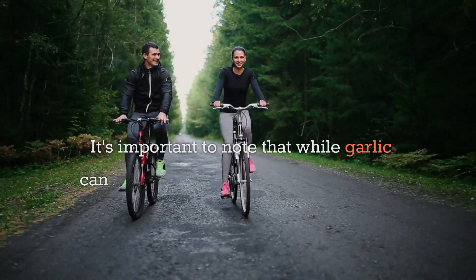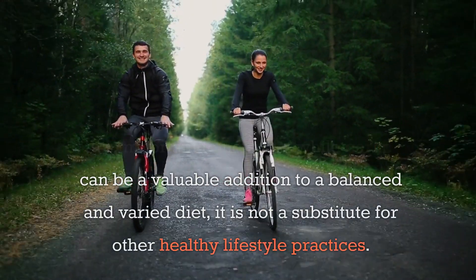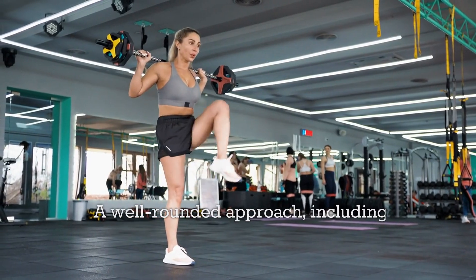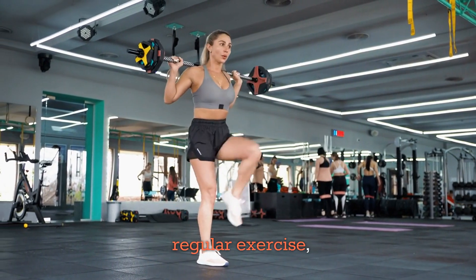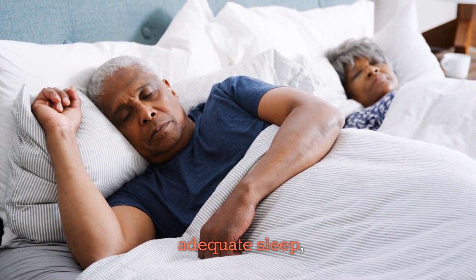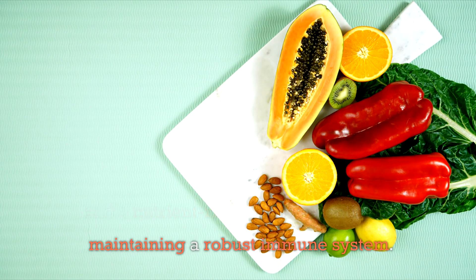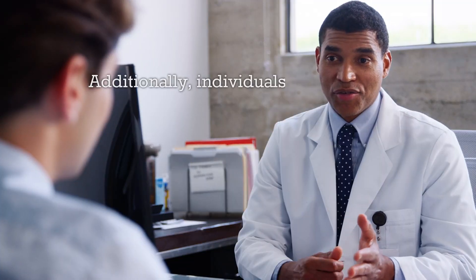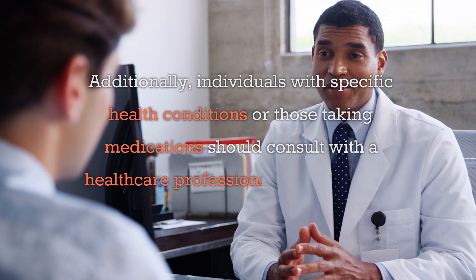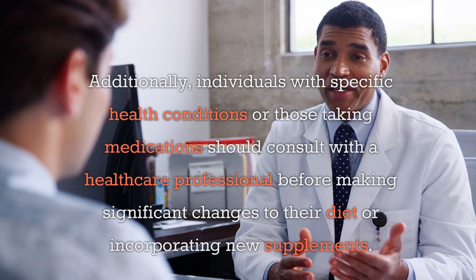It's important to note that while garlic can be a valuable addition to a balanced and varied diet, it is not a substitute for other healthy lifestyle practices. A well-rounded approach, including regular exercise, adequate sleep, and a nutrient-rich diet, is essential for maintaining a robust immune system. Additionally, individuals with specific health conditions or those taking medications should consult with a healthcare professional before making significant changes to their diet or incorporating new supplements.